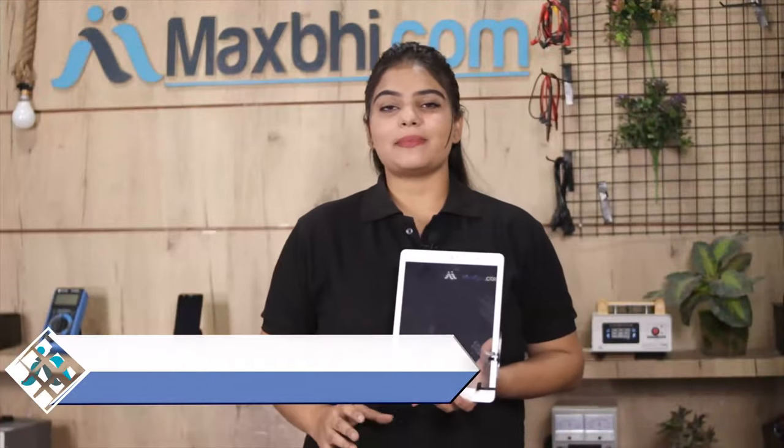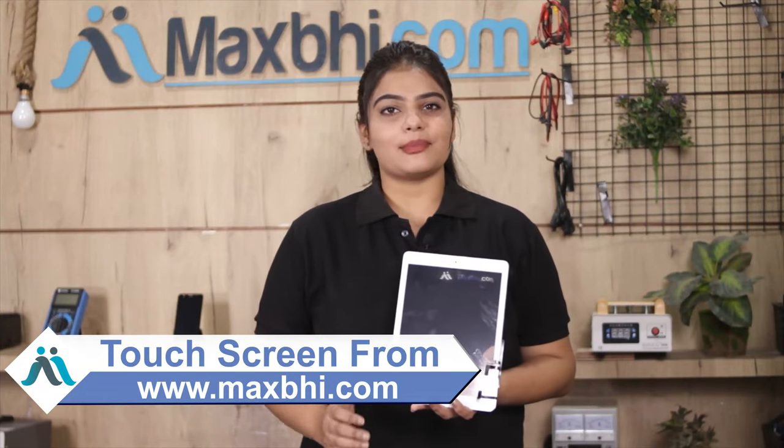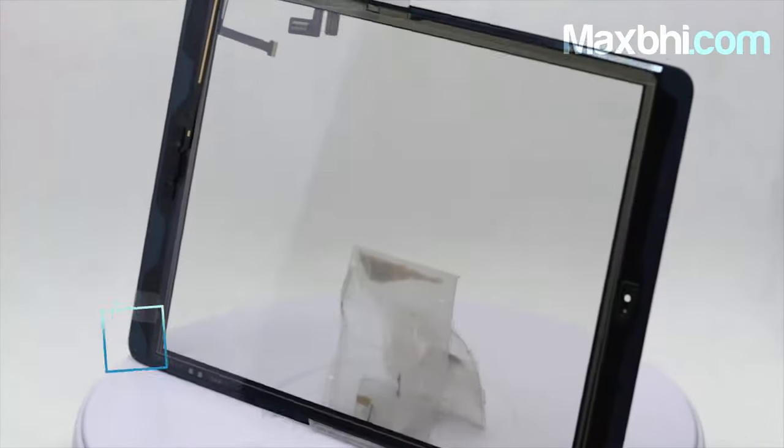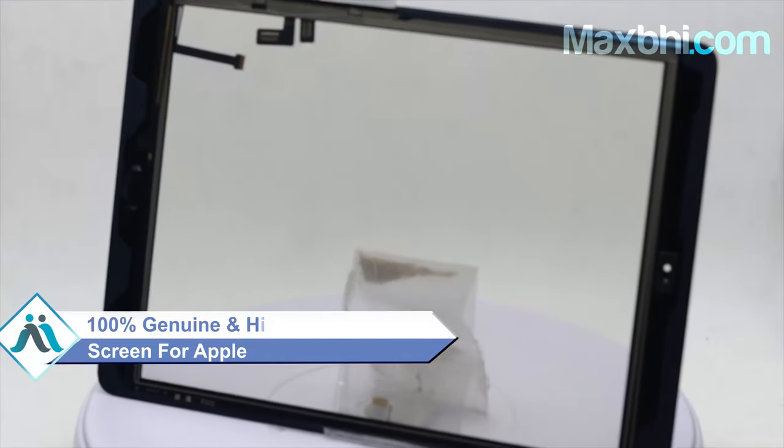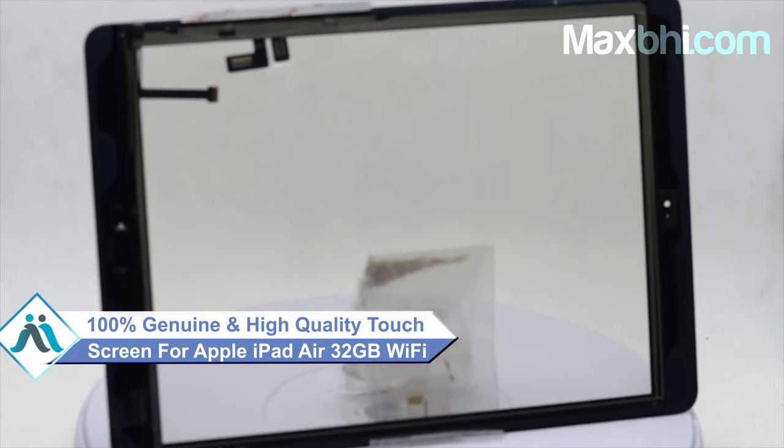Yes friends, you can buy a new Apple iPad Air touch screen from our website MaxBee.com. This touch screen is a 100% genuine quality product which works similar to your original product with a perfect fit for your Apple iPad Air.